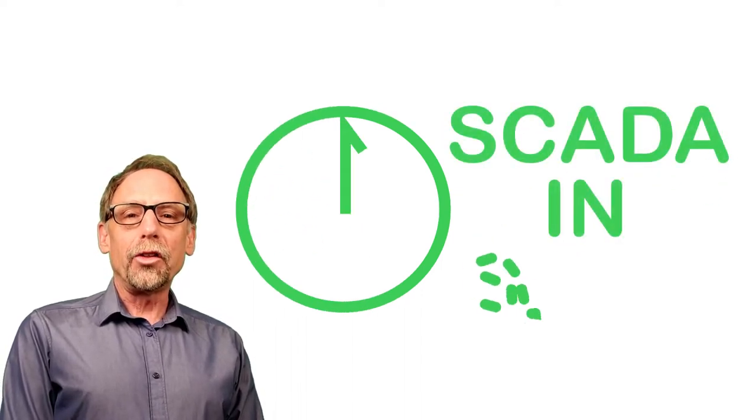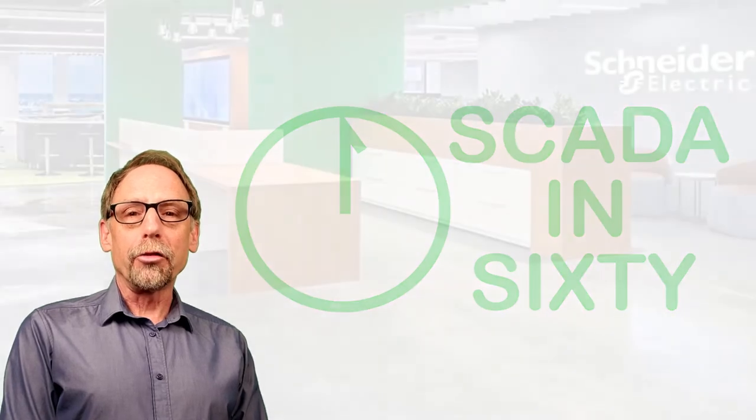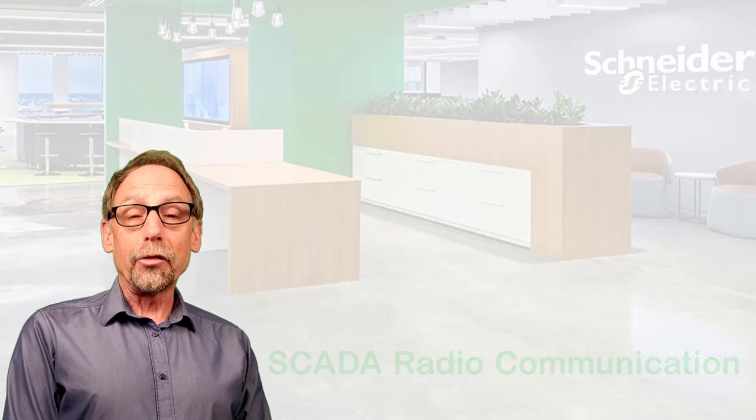Hello, and welcome to the fifth in a series of SCADA in 60 videos created by the SCADA and Telemetry Group within Schneider Electric. This one's called SCADA radio communication. Let's start the clock.